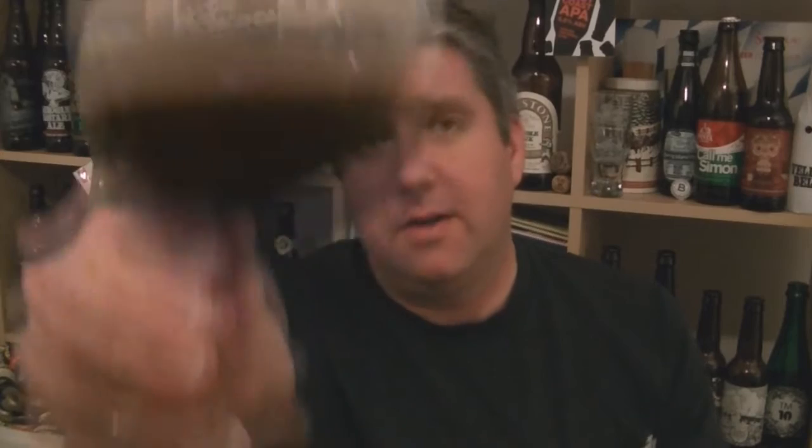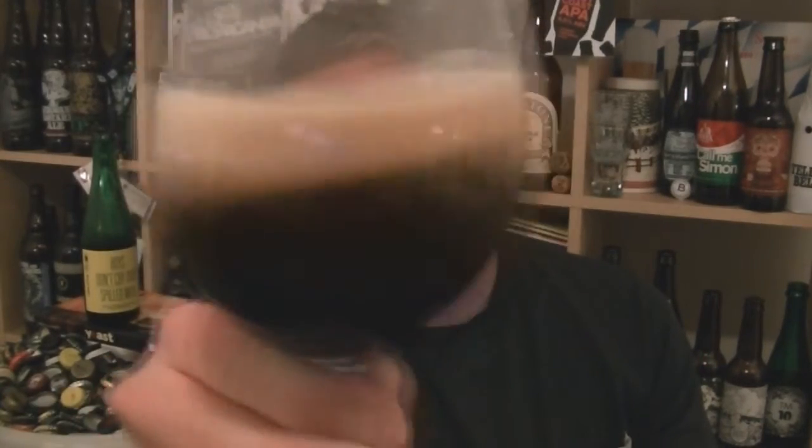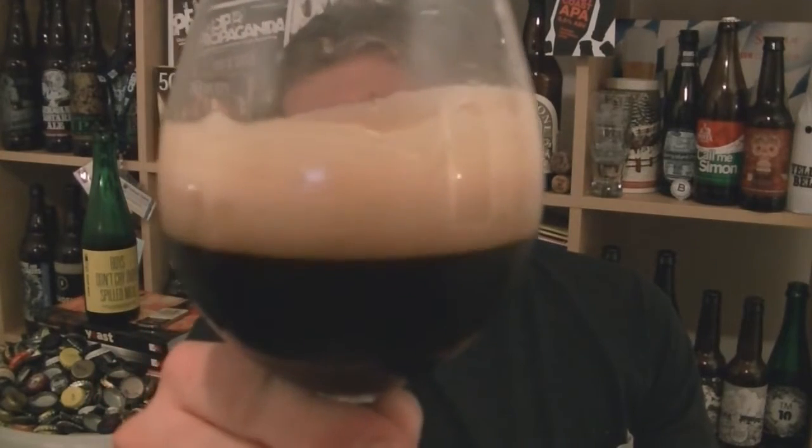Beer in the glass — yeah, black as night. The head is so tight and creamy. It looks great, it looks stunning. Look at the creaminess of the head. It's like a glass of Bailey's.